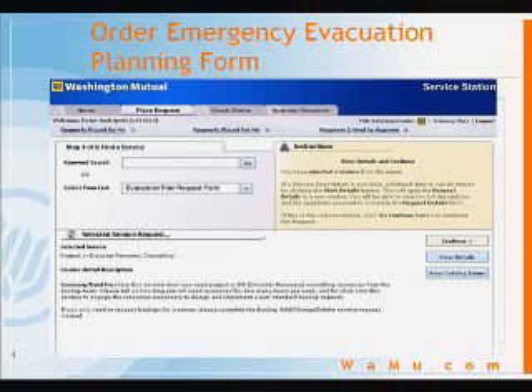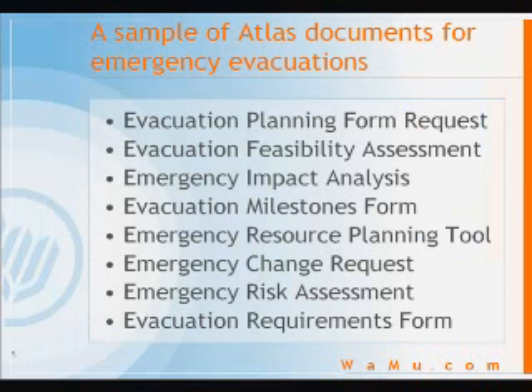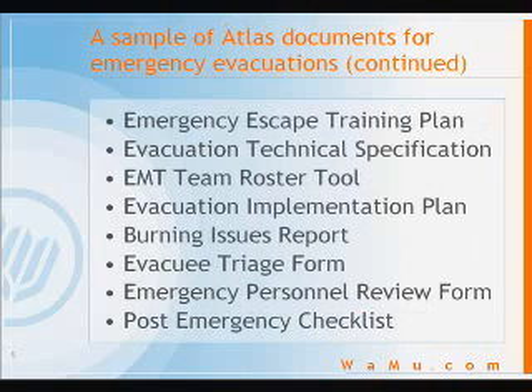Now, I know we agree that a critical emergency is no time for errors in your paperwork. So it's critical that you follow the corporate emergency escape methodology. This brief training course cannot cover all the documents you will need in the event of a real emergency. But most of these are just common sense, and you should be familiar with these from your Atlas training.